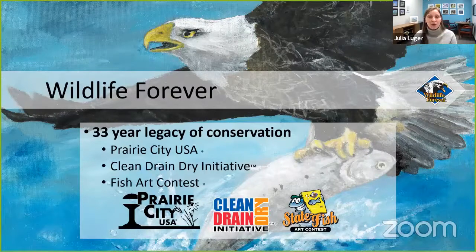Today we have three main programs that all benefit freshwater ecosystems. Our newest is Prairie City USA, where we work with local cities and towns to convert mowed lawns into native prairie habitat — those restored prairie plants help filter and clean water and reduce erosion, improving water quality in the local ecosystem. We also have our Clean Drain Dry initiative, which educates recreational users about the threats of aquatic invasive species, and our Fish Art Contest, which introduces you to the wonderful world of fish.